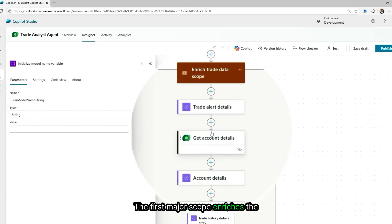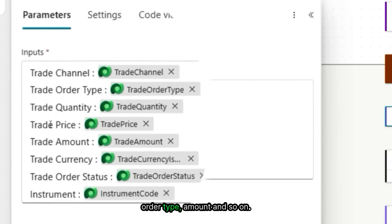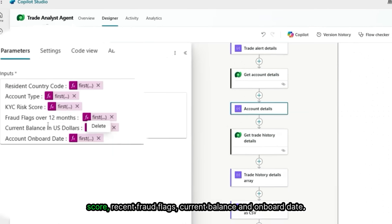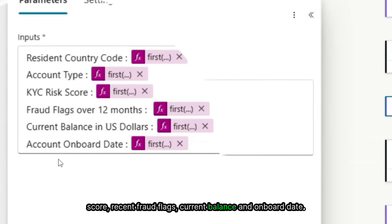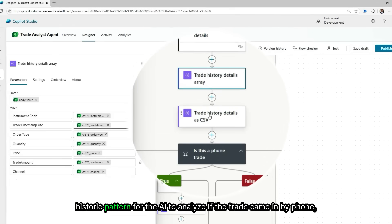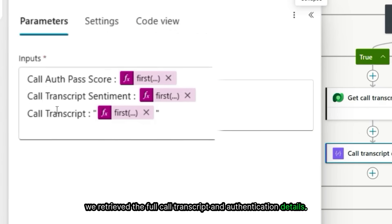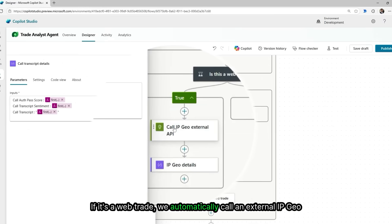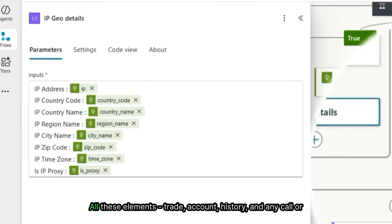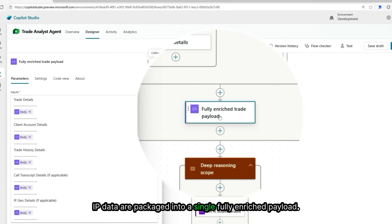The first major scope enriches the trade alert with all relevant context. We pull in all the trade details — channel, order type, amount, and so on. Then we fetch the client account profile: things like risk score, recent fraud flags, current balance, and onboard date. We also retrieve the last 20 trades for this account, building a historic pattern for the AI to analyze. If the trade came in by phone, we retrieve the full call transcript and authentication details. If it's a web trade, we automatically call an external IP geo API to enrich the alert with geolocation and proxy detection. All these elements — trade, account, history, and any call or IP data — are packaged into a single, fully enriched payload.